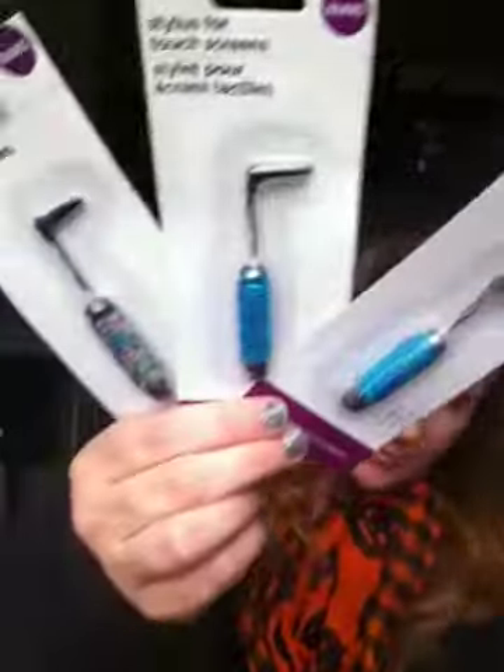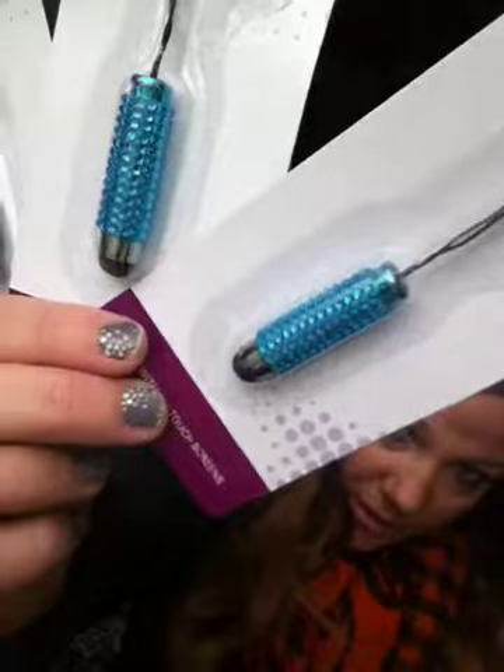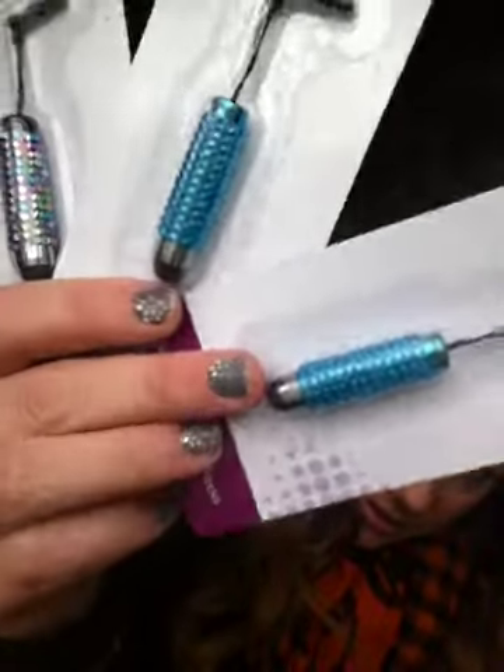And then I saw this stylus that fits in the top of your phone like a dust plug, or your iPad. So I got the rainbow one for me, and then I picked up two blue diamond-y ones for two friends.